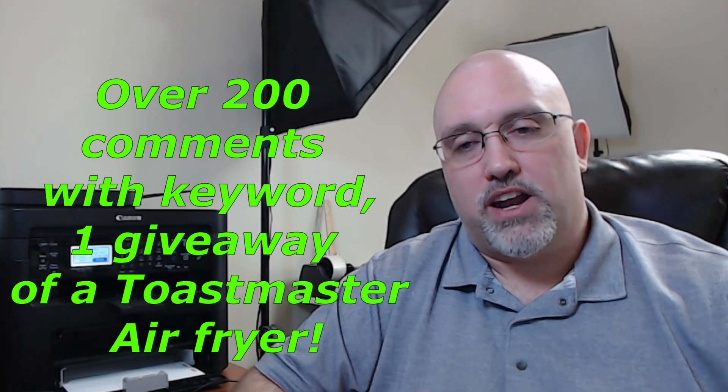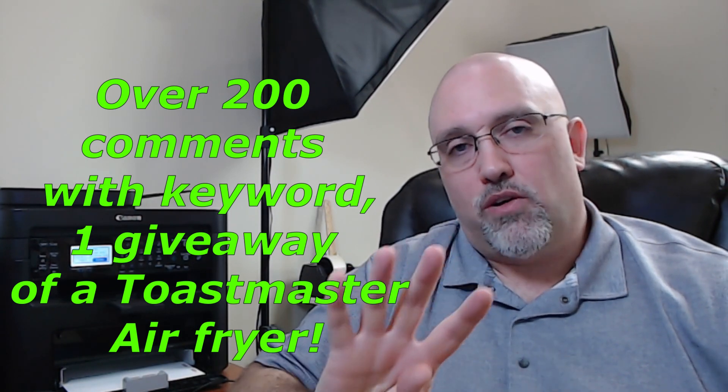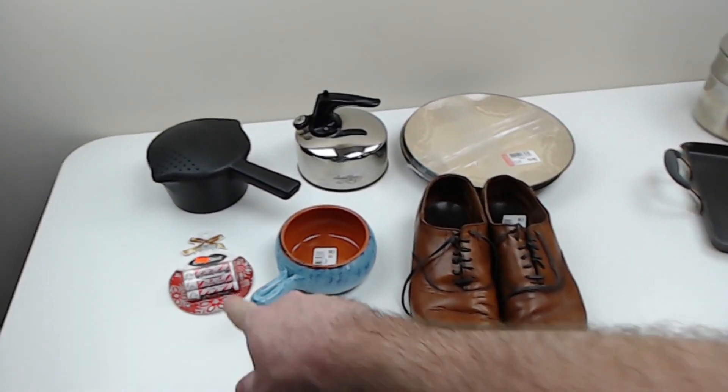If I get 200 or more comments with the word TOAST in them, I will give away one of those Toastmaster air fryers and ship it to somebody in the continental U.S. That's a total of at least four giveaways. I'm potentially going to throw a few other items in there too, but mostly it'll be those penny items distributed evenly and sent out to you guys.